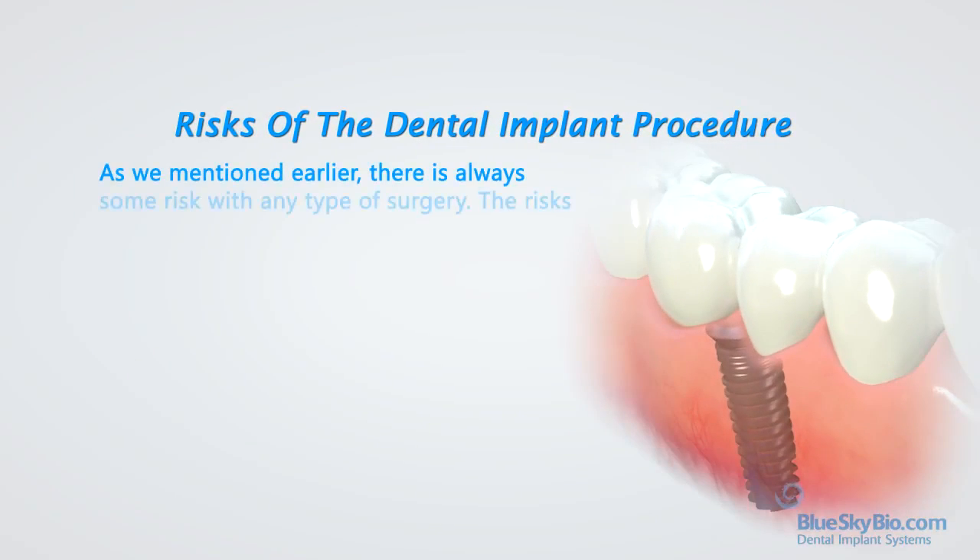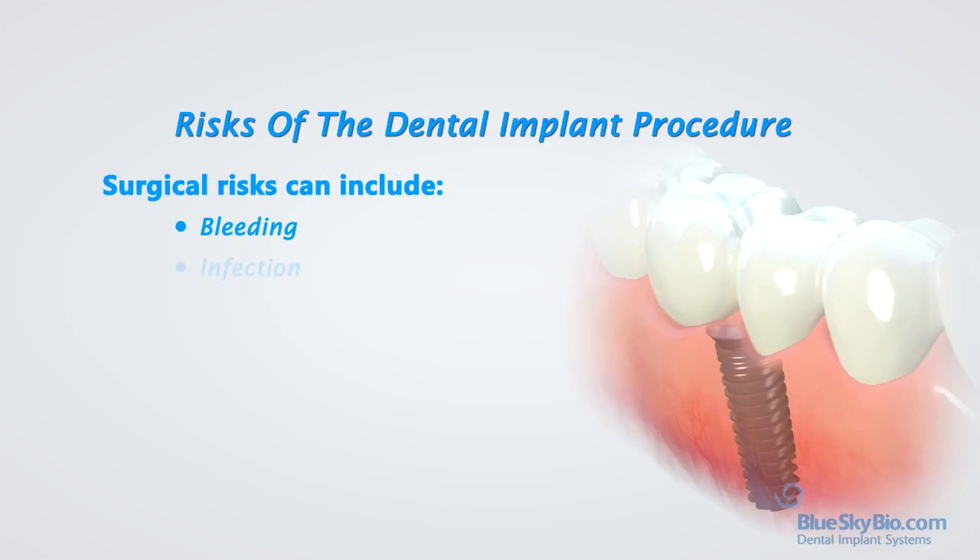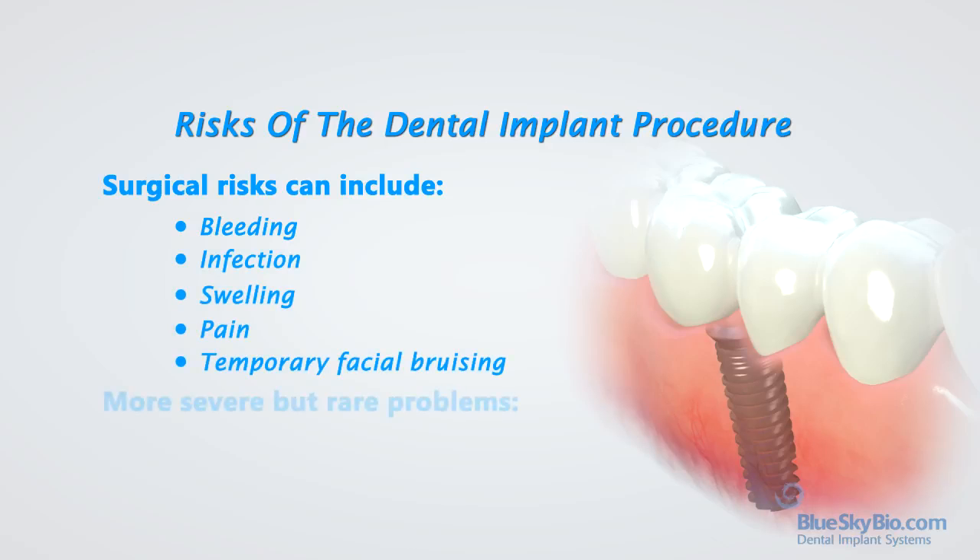As mentioned earlier, there is always some risk with any type of surgery. The risks associated with dental implants can be in the surgery or the tooth restoration. Surgical risks can include bleeding, infection, swelling, pain, and temporary facial bruising following surgery.